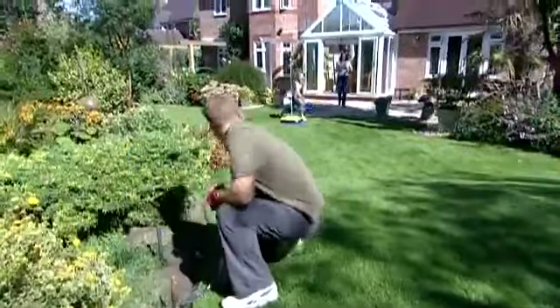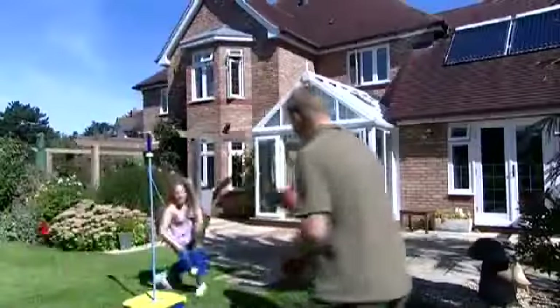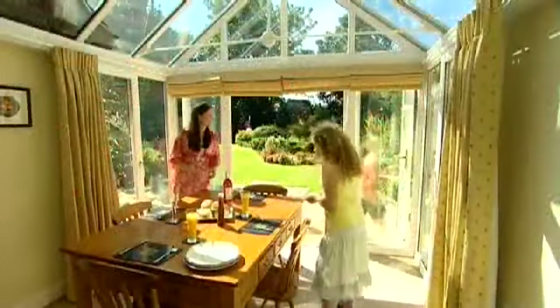A well-designed, well-built conservatory makes an outstanding addition to any property, giving you a bright and airy space all year round. Whatever your lifestyle, it'll give you years of pleasure and can add significantly to the value of your home.